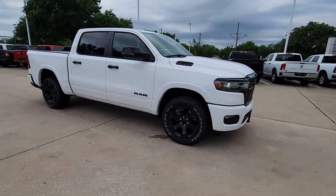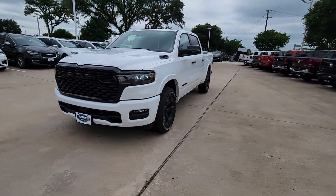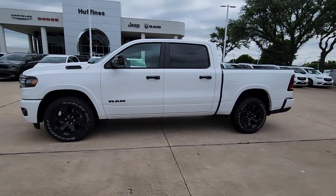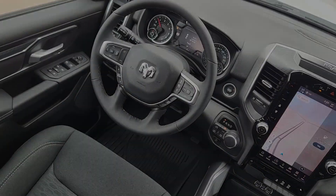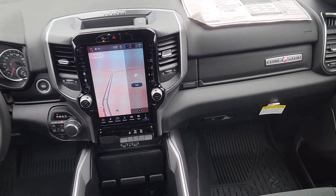These are just some of the great options this vehicle comes with: heated steering wheel, Apple CarPlay and/or Android Auto, touchscreen infotainment system, navigation system, keyless entry, satellite radio, heated mirrors, fog lamps, backup camera, and premium sound system.